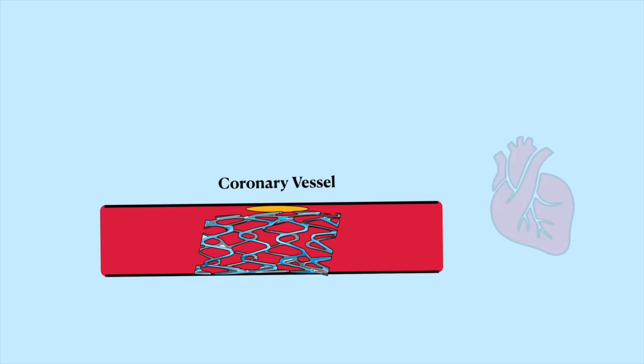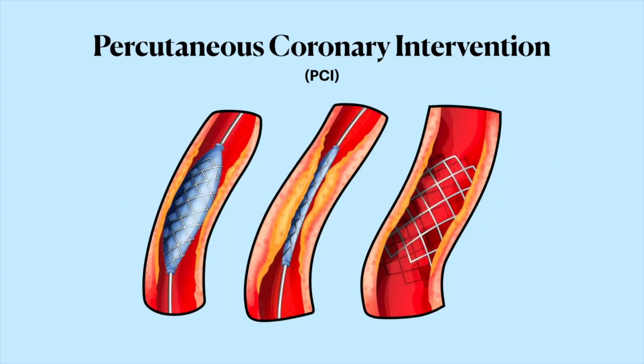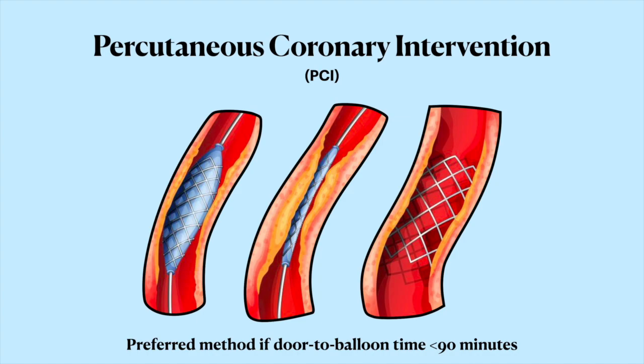Blood can get to the heart muscle again, and things are looking good. This whole procedure of using a catheter to open up the vessel by blowing a balloon through it and then keeping it open by placing a stent in there is called percutaneous coronary intervention, or PCI, and it's the preferred method of dealing with an MI. As long as you can get an interventional cardiologist to perform the procedure within 90 minutes of the patient getting to the hospital, it's the go-to approach. If not, you go with fibrinolysis instead, where you use TPA to digest the clot blocking off the vessel.